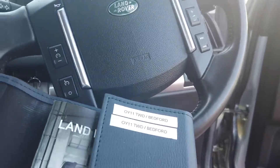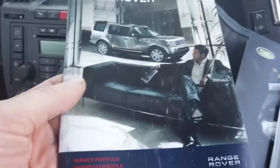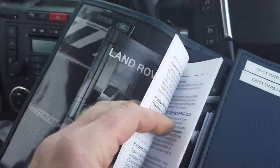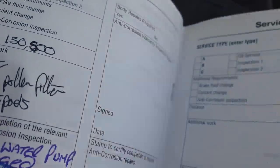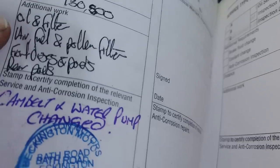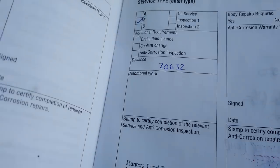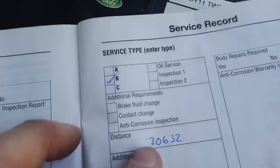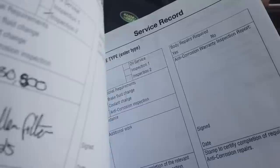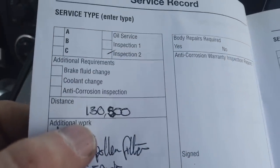What have we got here? A service schedule - we might even have some service history with it. When was it last stamped? It was stamped at 130,000 miles at a garage on Bath Road, Buckingham. Not main dealer but it's got some history. It's got a stamp at 30,000 miles and then 130,000 - that's a bit of a gap but there we go.